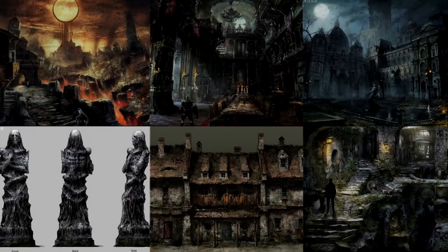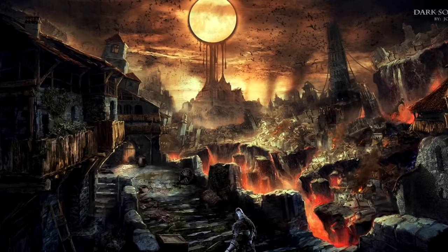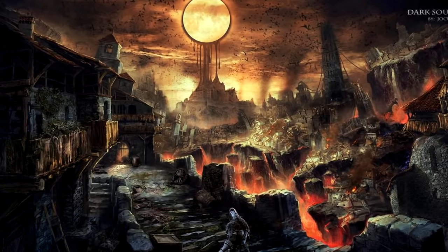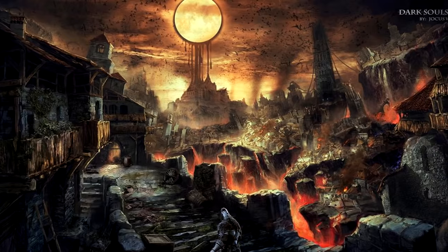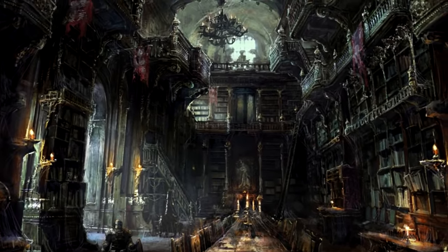Archived on ResetEra are these fantastic images, allegedly drawn by an artist named Jokus Wang. First up, there's this dark hellscape, where your eyes are drawn towards a bleeding sun. There's art that looks like it might have inspired Cainhurst Library from Bloodborne.